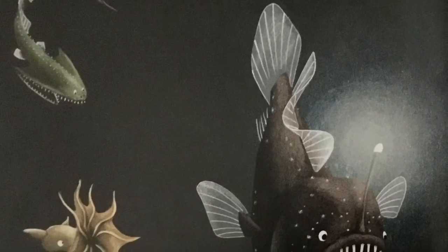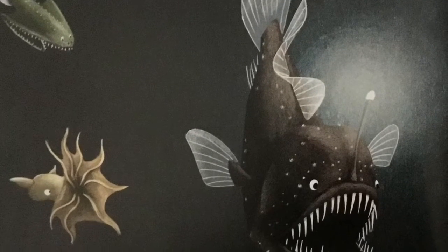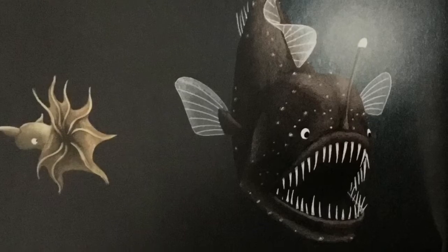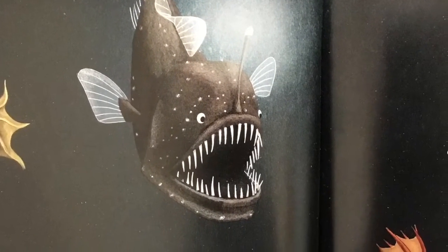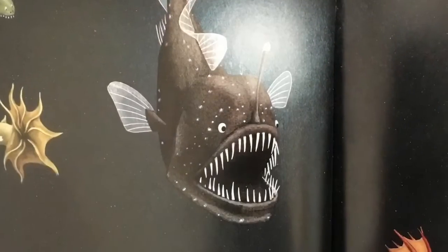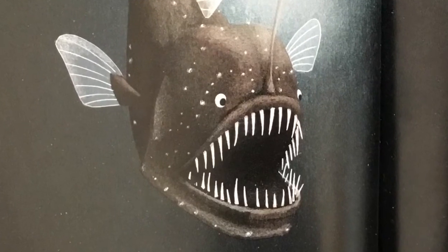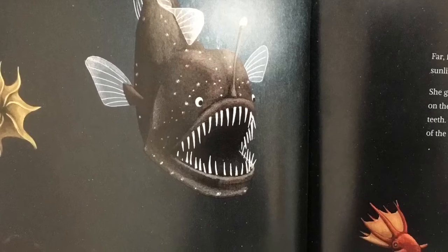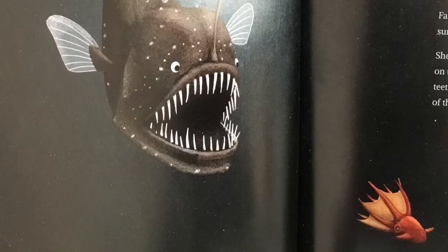Far, far below the ocean's surface, where no trace of sunlight can reach, Anglerfish makes her home. She glides slowly through the dark water, always on the hunt. Her jaw protrudes, bearing razor-sharp teeth. She is a fearsome creature. She is the Sea Devil of the Deep.